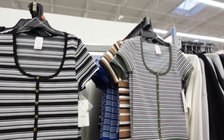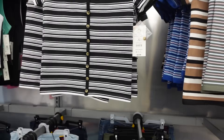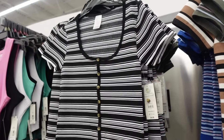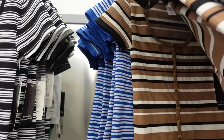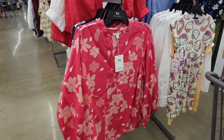Tops from No Boundaries are also going to work because they have that U-neckline, fitted through the wrist, good length through the body — $8.98. This black-and-white stripe also comes in green, pink, neutral, and blue.